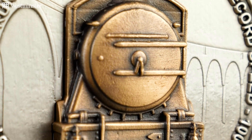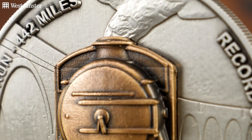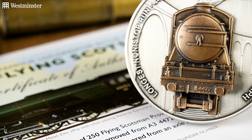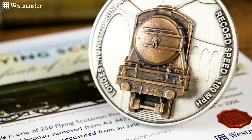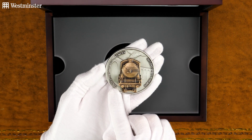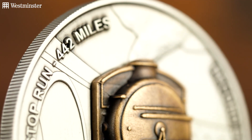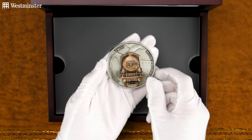The first from the 30th of November 1934, when it became the first steam locomotive to be officially authenticated at reaching 100 miles per hour during the 393-mile trip from London to Edinburgh. And then over this side, setting a record for the longest non-stop run by a steam locomotive when it ran 442 miles on the 8th of August 1989 while in Australia.